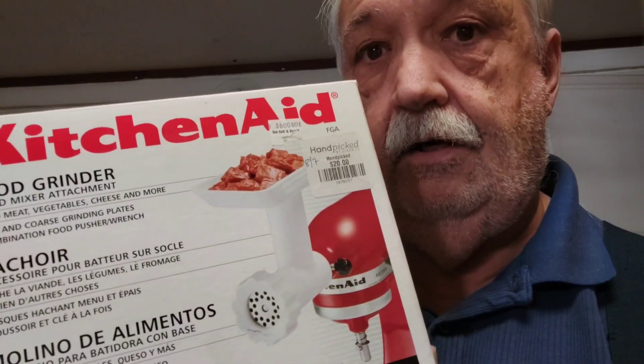My parents had a manual grinder and they used to make this incredible hot dog relish-type thing. I can still remember them spending hours grinding everything up and making big batches that they'd can and set aside. Going back 40 or 50 years, the KitchenAid attachments might have been really expensive or hard to find, or it could just be that my dad preferred to do it by hand.